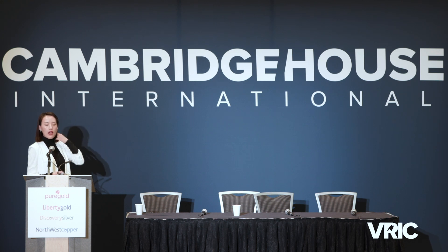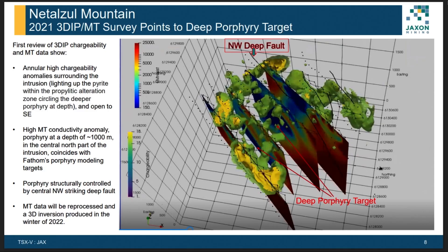There is also a very high zinc anomaly that overlaps with the high-chargeability IP anomaly. This next slide shows the overlap between IP results and MT (magnetotelluric) results. The MT cross-sections use blue color to represent high conductivity. You can see in the northwest corner a very high conductivity zone, which may indicate a very large porphyry body underneath.